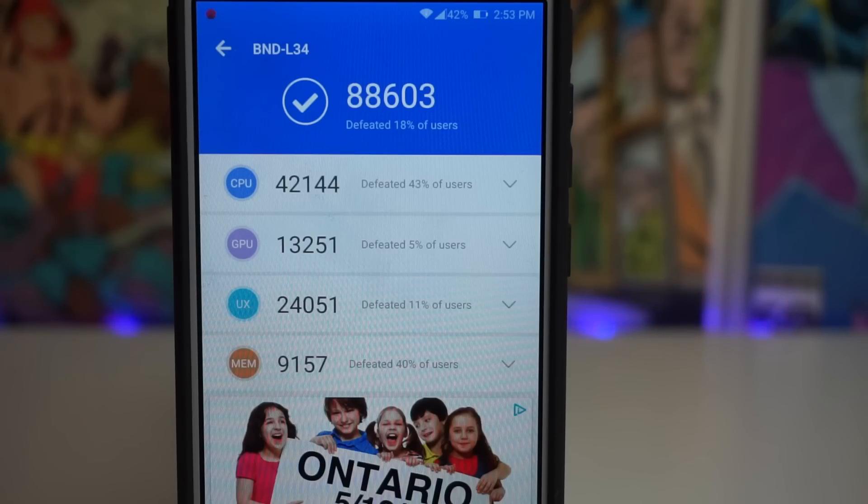I've seen this phone hit 78,000, 79,000 at the most, but never 88,000. So the update honestly probably helped. We received a score of 88,603, defeating 18% of users.